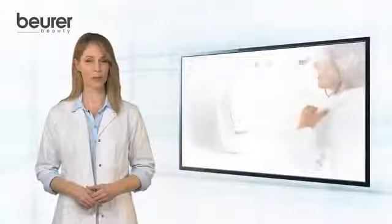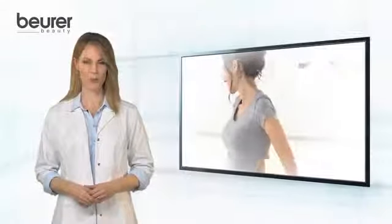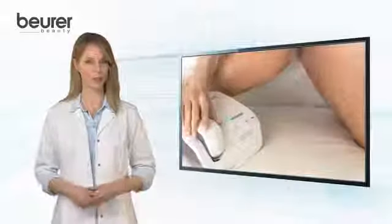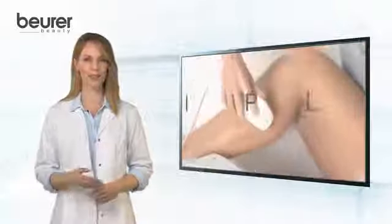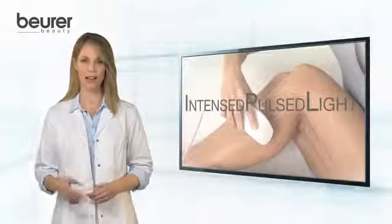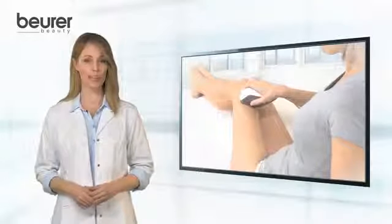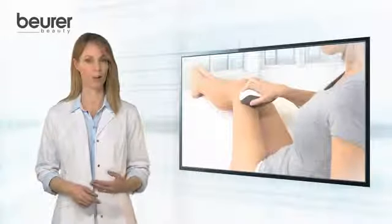IPL — the successful light-based technology which is already used in professional cosmetic studios and by doctors. IPL means Intensed Pulsed Light. It is based on the theory of selective photothermolysis and uses optical energy to prevent hair from growing.